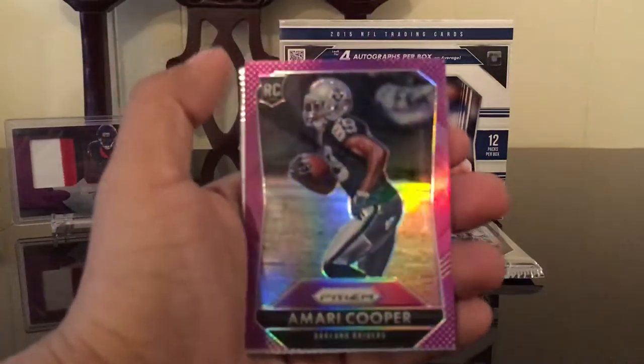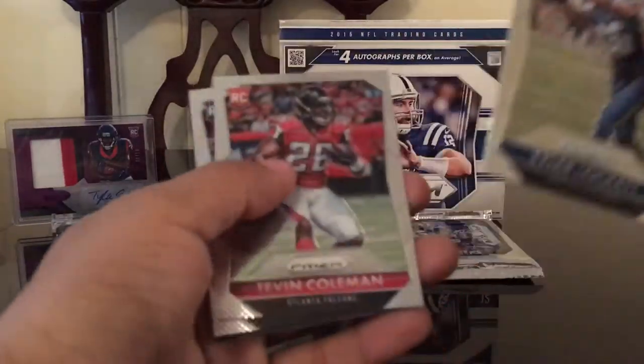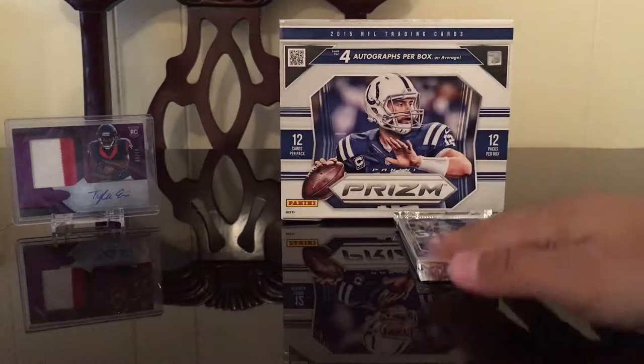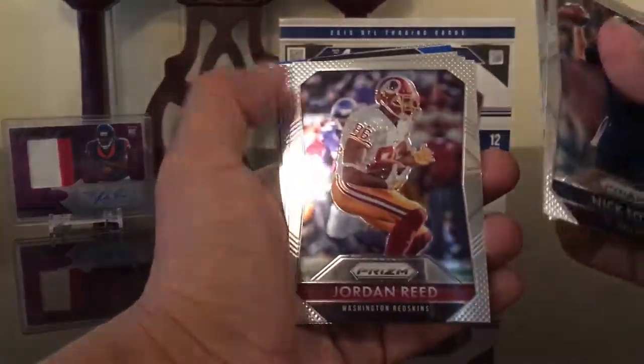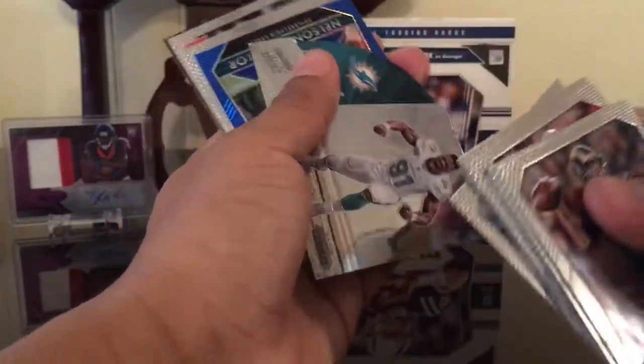Amari Cooper purple refractor, not numbered. Tyler Lockett, Tevin Coleman, Sean Manny. Final pack — Adam Vinatieri, Nick Foles, Gronk. Gronk, Jordan Reed, Kendall Wright, Carlos Hyde, Sammy Watkins, Marcus Wheaton. Another intros Cameron Wake. And then a Nelson Agholor blue refractor, not numbered. Jared Hayne, D'Andre White, Chris Conley. That basically does it — that is the box.